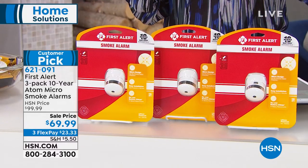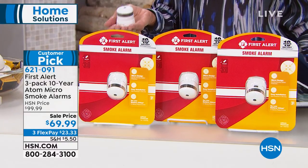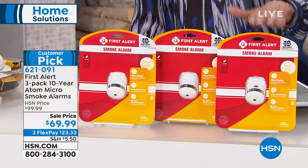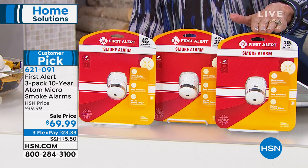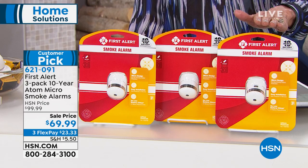You're not going to get one — we're going to give you a second one and a third one. It has 4.5 stars at hsn.com, a huge customer pick. Today it's $30 off, from $99.99 to $69.99, with three FlexPay payments as well.